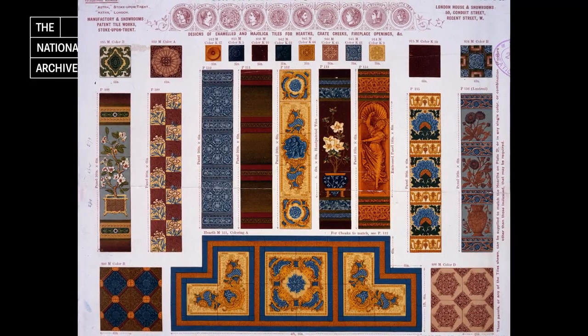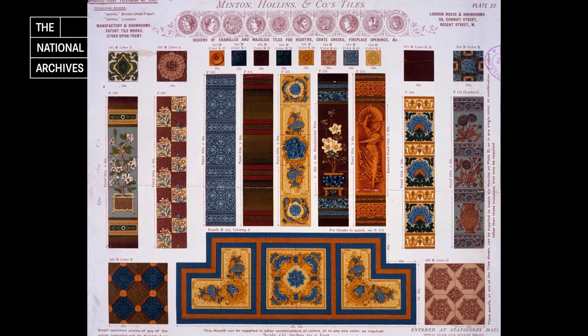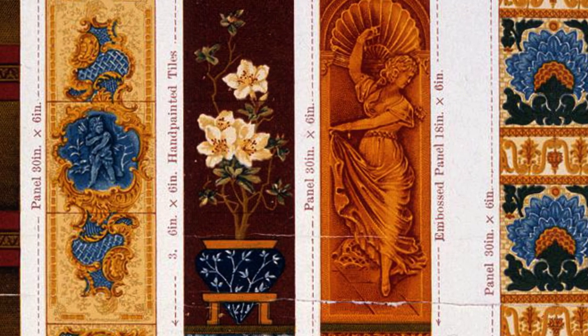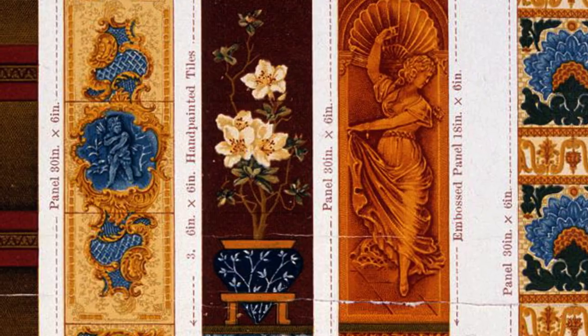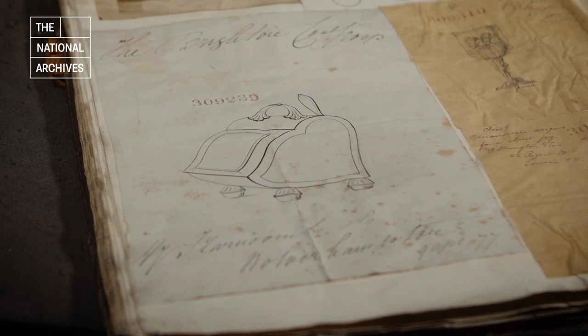This page shows enamelled and majolica designs specifically produced for use in fireplaces and hearths. As well as creating a warm, cosy atmosphere, tiles had a practical purpose in reflecting heat of the fire back into the room. If we look at some of the designs for tools and accessories used to maintain the fire, we can see how they too became targets for ornamentation.